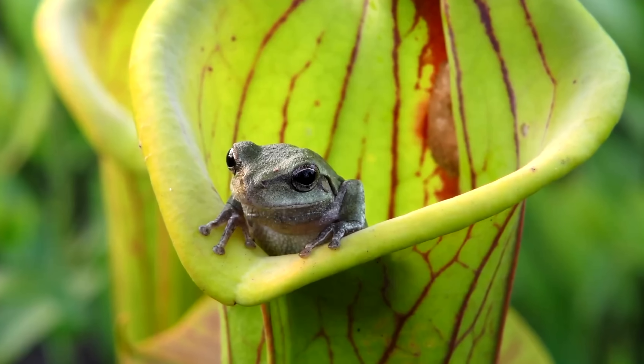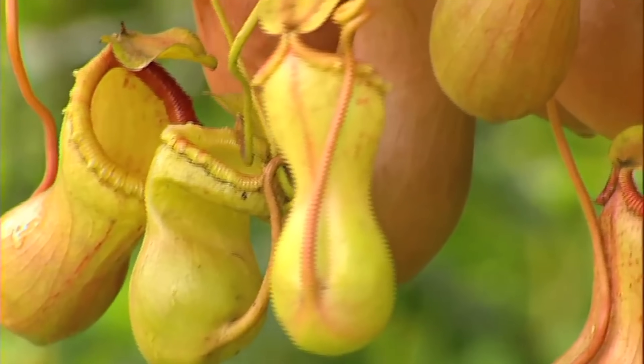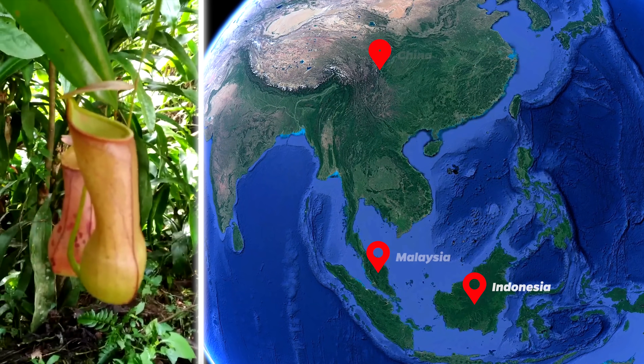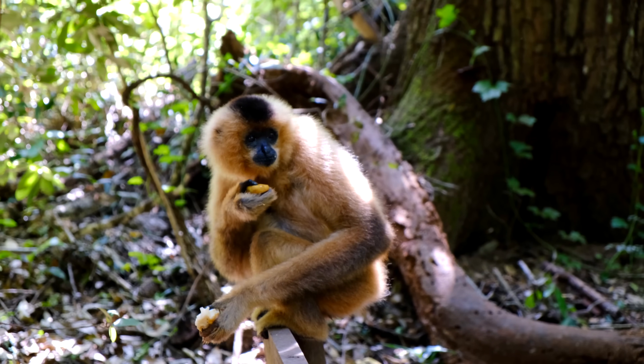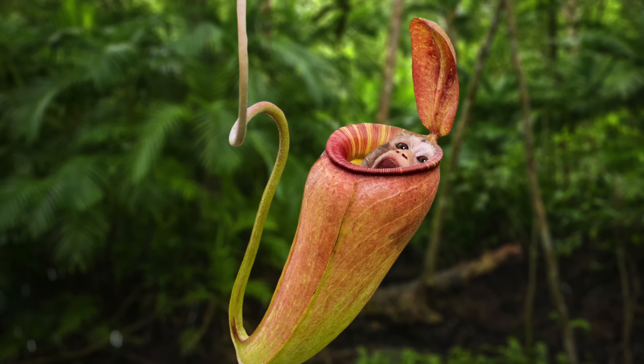First, we have to look at the tropical pitcher. The tropical pitcher is one of the largest animal-eating plants in the world. They can be found in Indonesia, Malaysia, and China. This plant has a nickname: the monkey cup. That's because monkeys often drink rainwater from it, which is okay for big monkeys, but small monkeys sometimes get stuck inside.